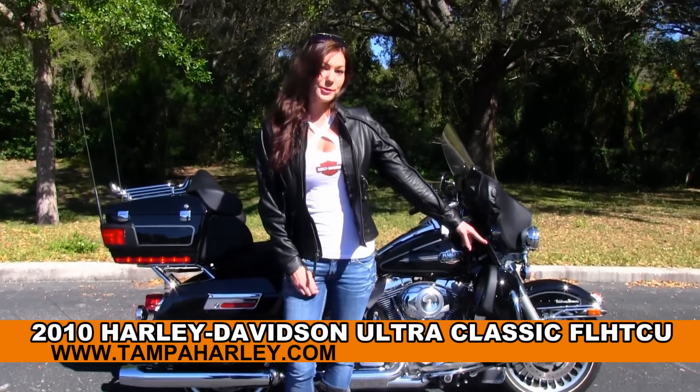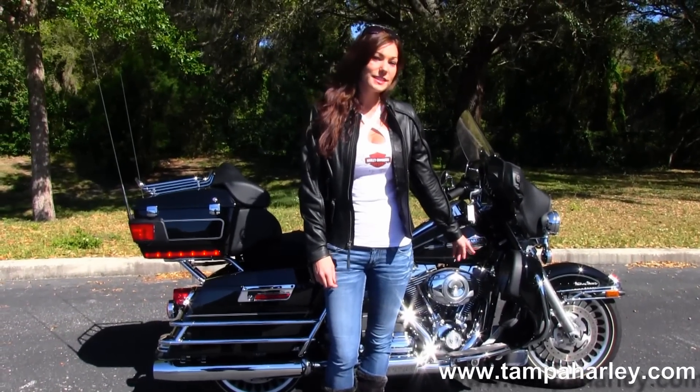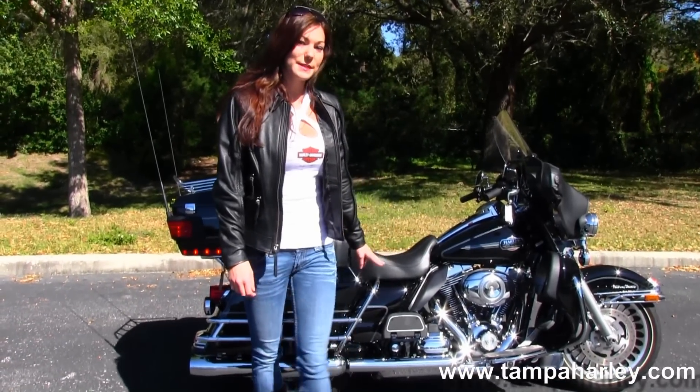It comes with the 28-spoke cast aluminum wheel. It has the color-matched lower fairings and a 96 cubic inch engine with a 6-speed transmission.